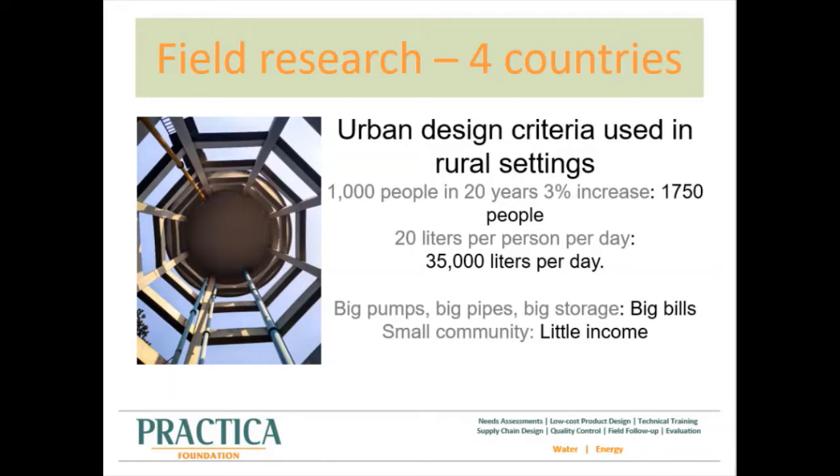If you use this approach for a village with a current population of a thousand people, you will need to construct a water system with a capacity of about 35,000 liters per day. This can be considered a very large system for the context it is placed in. Large systems come with large expenditures, while there is a relatively small population that needs to cover those costs. This does not form a good basis for a business case.